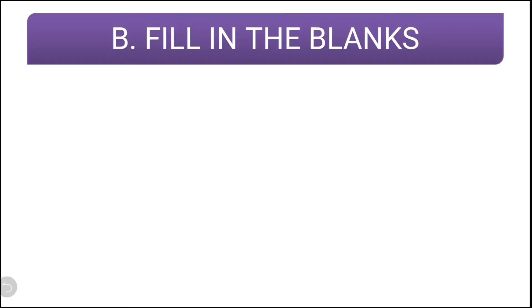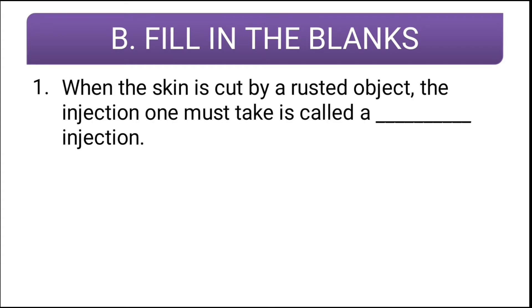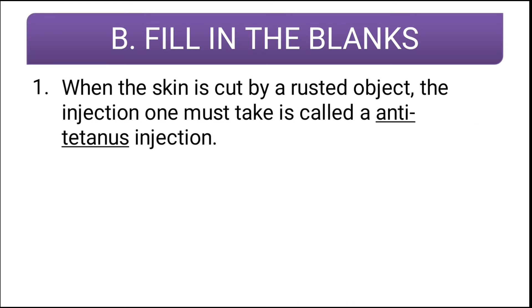Let us see fill in the blanks. The first question: when the skin is cut by a rusted object, the injection one must take is called blank injection. The correct answer is anti-tetanus.